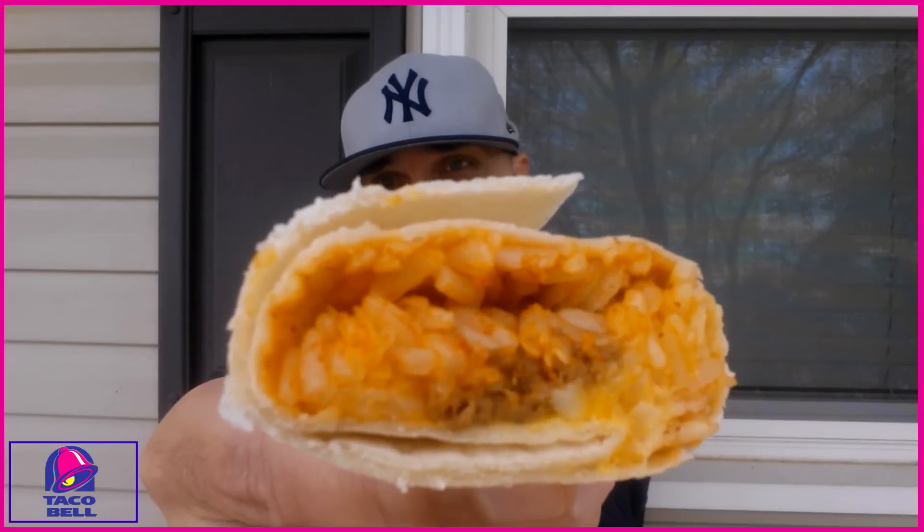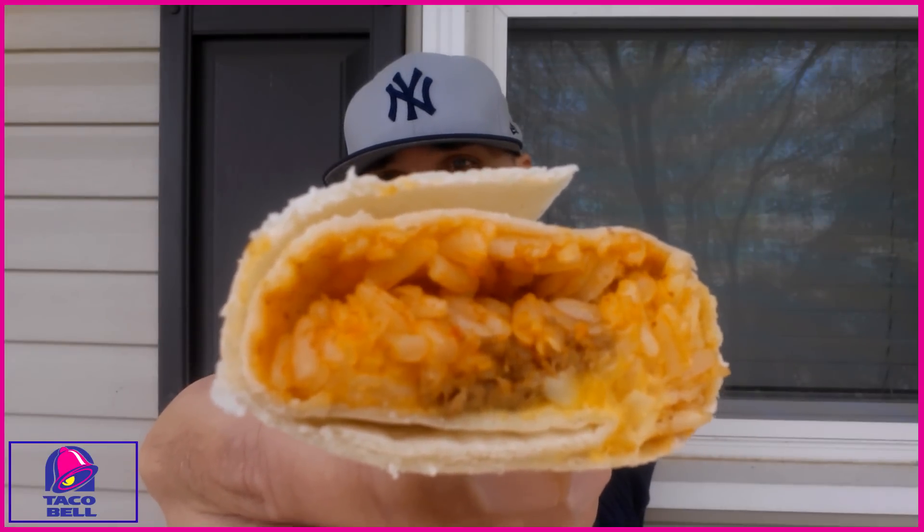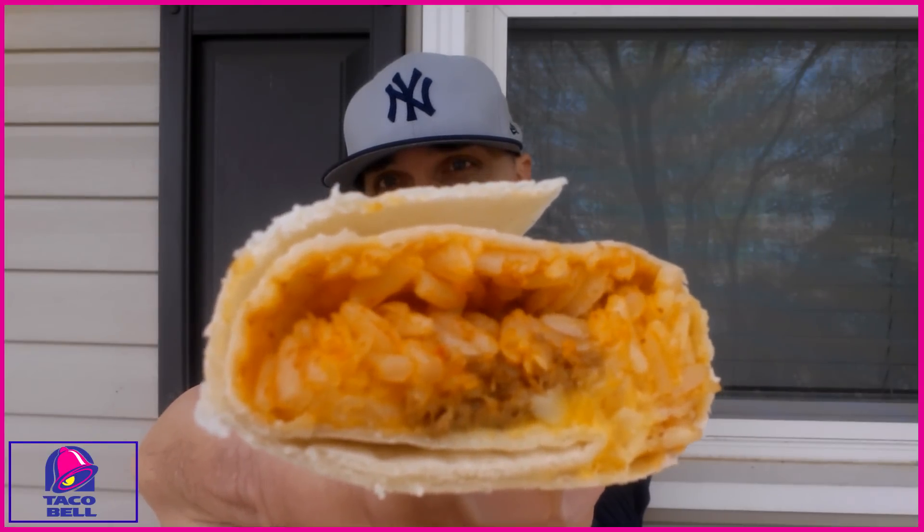We're going to cut this open, give you a cross section and check out what it's all about. I hope it blows the doors off of the triple melt nachos because I need Taco Bell to redeem themselves. I do see everything inside there — the beef, the rice, and the three cheese blend mixing in with that nacho cheese sauce.